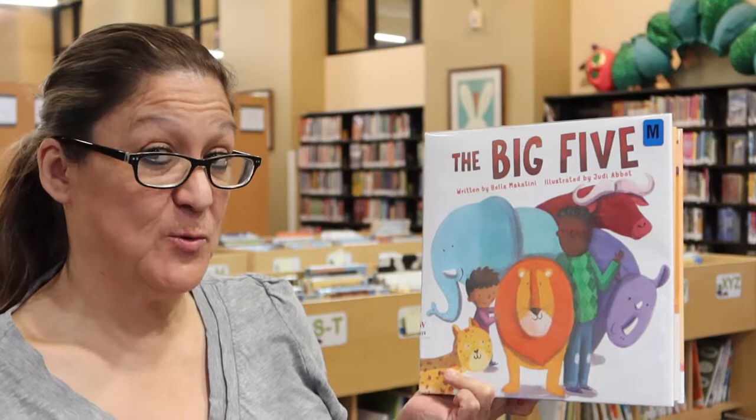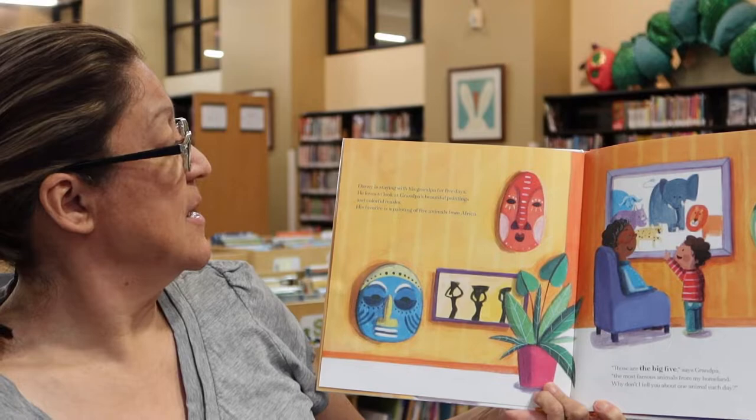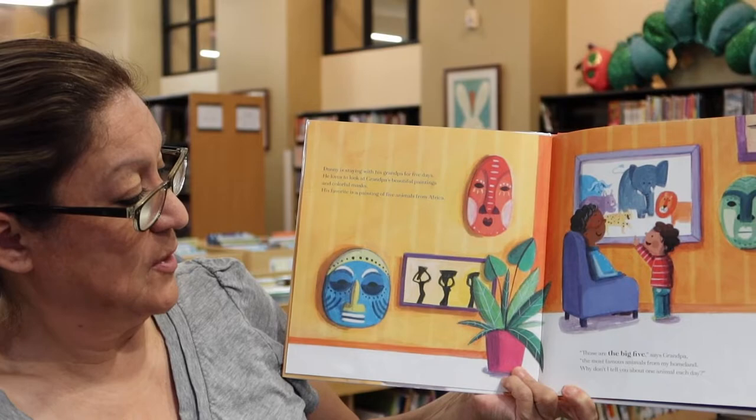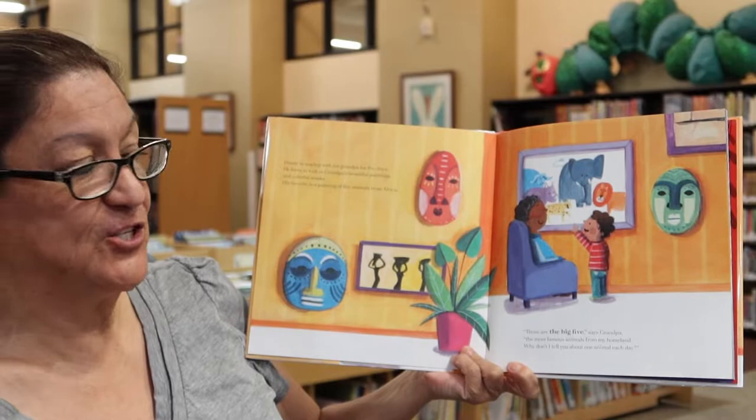Danny is staying with his grandpa for five days. He loves to look at grandpa's beautiful paintings and colorful masks. His favorite is a painting of five animals from Africa. Those are the Big Five, says grandpa, the most famous animals from my homeland. Why don't I tell you about one animal each day? Let's see which one is going to be the first animal, boys and girls.